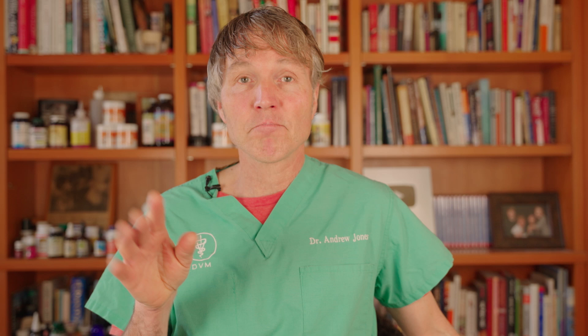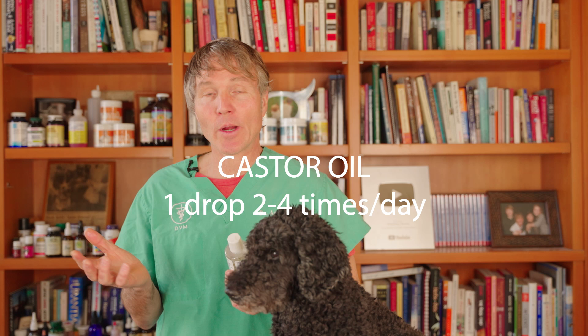Here are three new remedies that may help your dog. The first one is castor oil. There's a long history of using castor oil for the eyes — not only is it a great lubricant, it's also a natural topical anti-inflammatory. A number of people are using castor oil and finding it to be very effective.